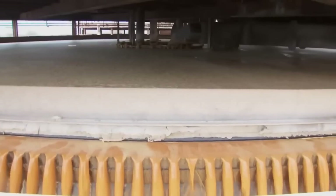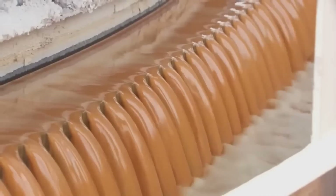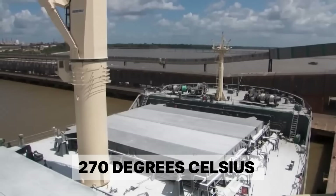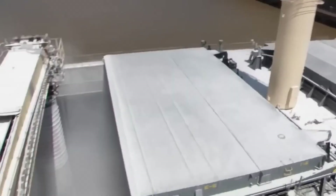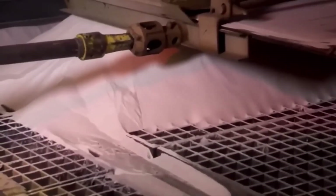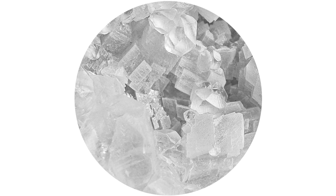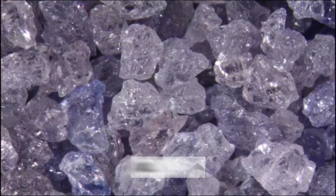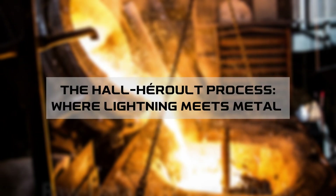Then comes the magic: they mix this powder with caustic soda at temperatures hot enough to melt lead. This creates a chemical reaction that separates the aluminum oxide from everything else. The caustic soda solution is so corrosive it can dissolve glass, yet it selectively attacks only the aluminum-bearing minerals in the bauxite. The temperature reaches 270 degrees Celsius. When this solution cools down, it forms perfect white crystals that look exactly like sugar — except this 'sugar' is actually alumina, the raw material for aluminum.